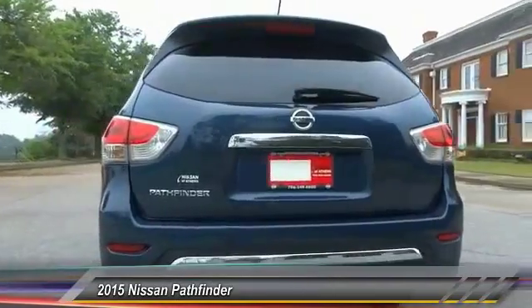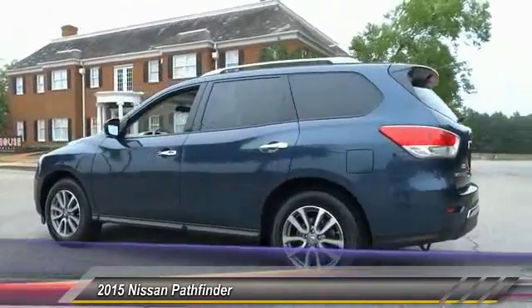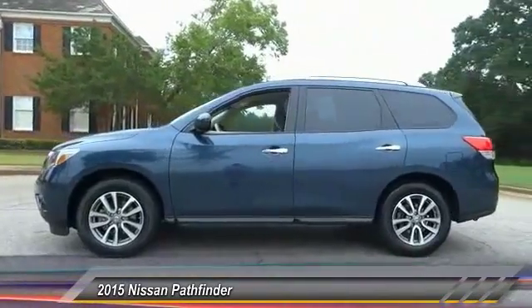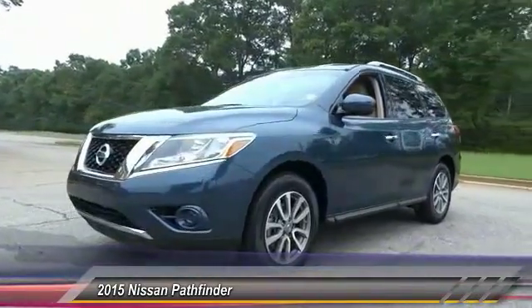This vehicle has less than 15,000 miles. Here are some of this vehicle's great options: traction control, keyless entry, stability control, anti-lock braking system, CD changer, steering wheel audio controls, power steering, adjustable steering wheel, driver airbag, and four-wheel disc brakes.